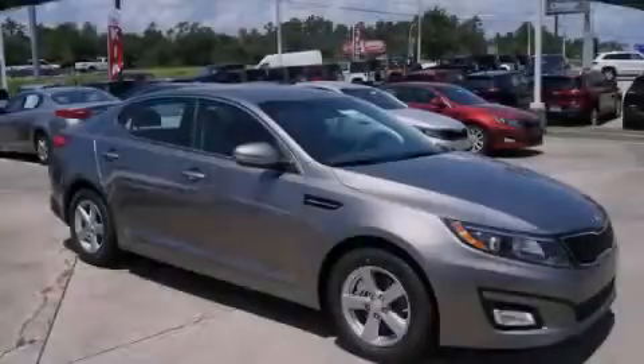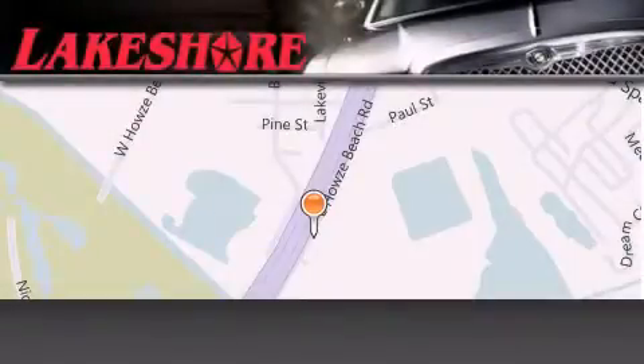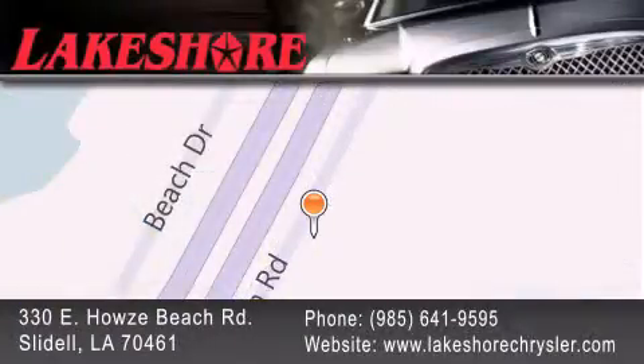Stop by today and test drive this automobile for yourself. Lakeshore Chrysler Dodge Jeep Kia is located at 330 East Howes Beach Road. We have been servicing our community for over 20 years. Our main goal is to exceed all of your expectations so you'll return for future visits.